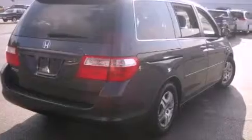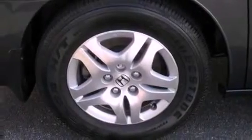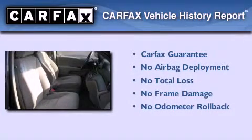Additional features include a rear spoiler, traction control and stability control systems, heated side-view mirrors, and this vehicle has fewer than 70,000 miles on the odometer. Not to mention that this Honda qualifies for the Carfax buyback guarantee.